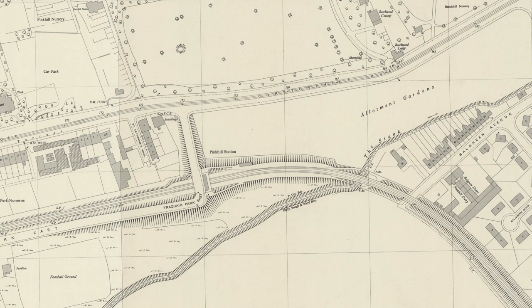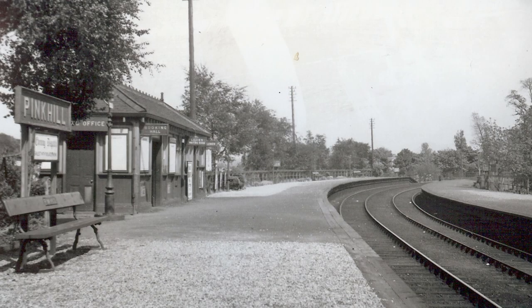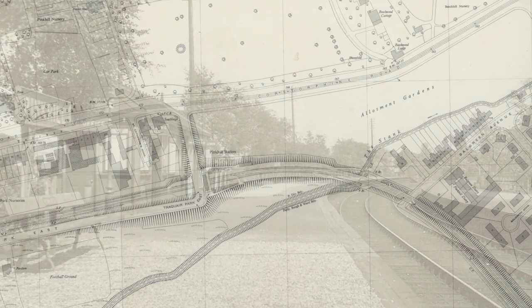Pink Hill Station was opened in 1902 on the Crestorfin branch by the North British Railway. It is found slap bang next to Edinburgh Zoo and indeed provided railway service to the zoo right up until the station's closure.